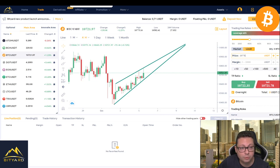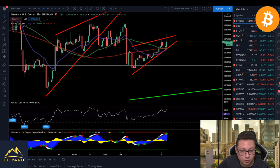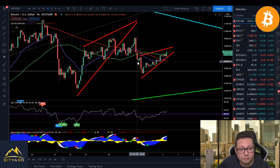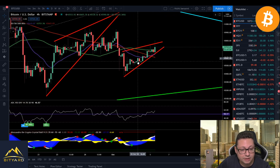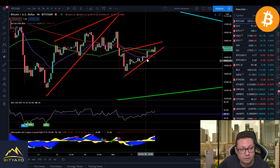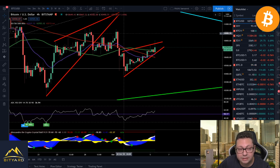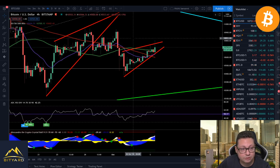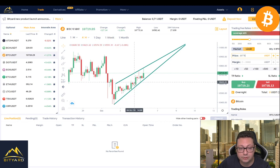If we lose the $10,650 support level, this could initiate a possible correction down toward $10,380. Like this you can easily multiply your tether if you want to take this short. Of course, in the four-hour time frame we still have some room left to the upside, since we are still trading just a little above the 50 level on the RSI. So we could in theory also stay around $11,000 for the next couple of hours or even days before we see a possible breakout.